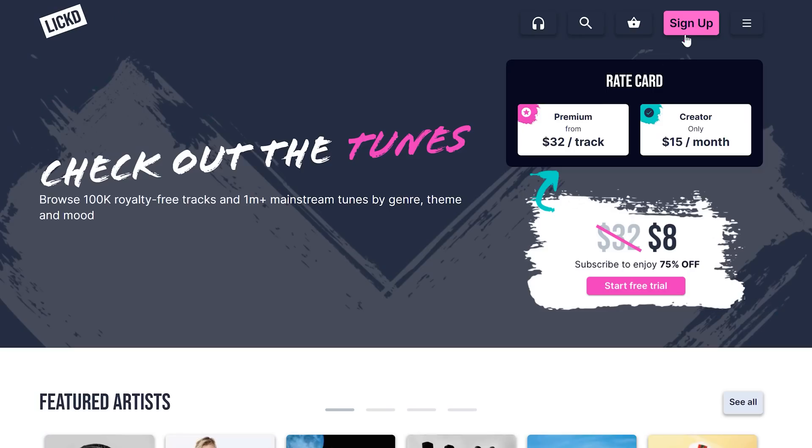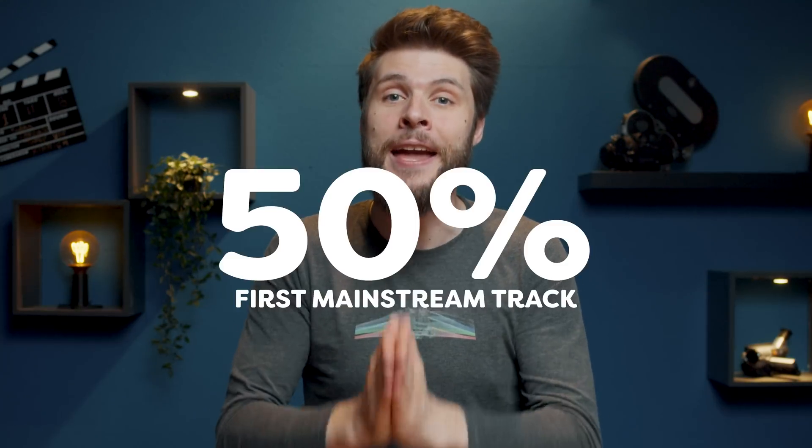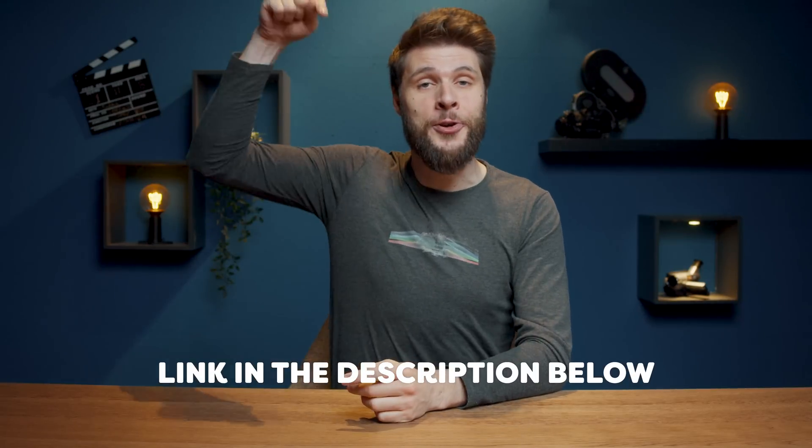If you sign up to Licked now, you'll receive an incredible discount including 14 days of free stock music and a whopping 50% off your first mainstream track. Get started on improving the quality of your content. To learn more about Licked and how it can take your videos to the next level, check the link in the description down below.